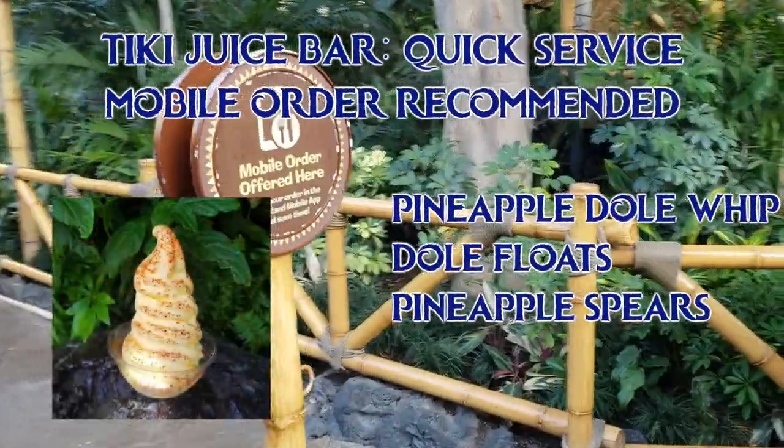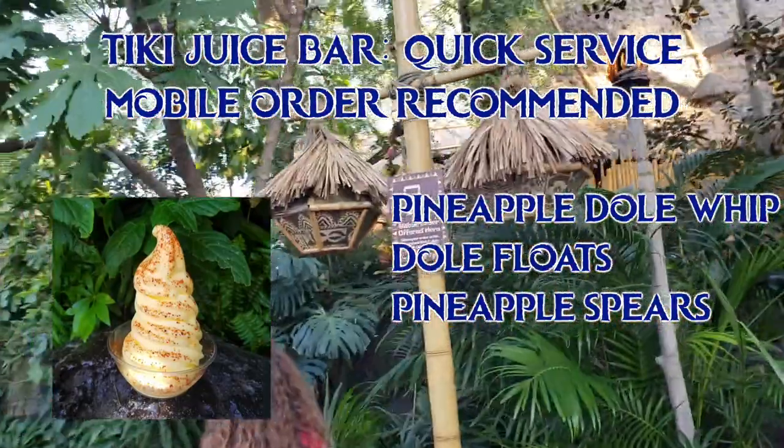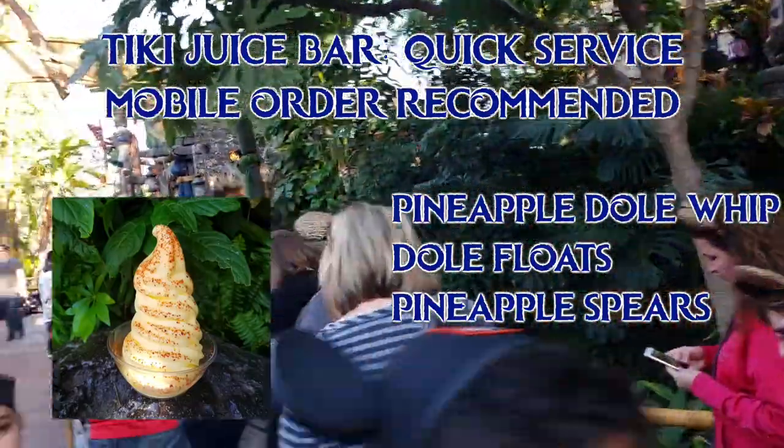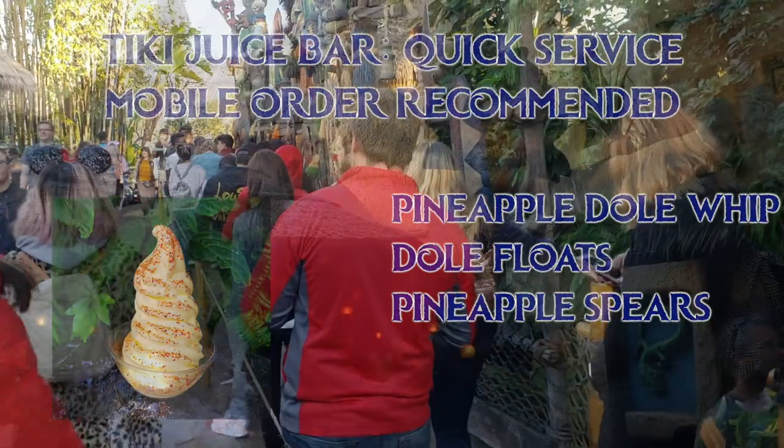At the Tiki Juice Bar, you can get pineapple Dole Whip — just the soft serve — or a Dole Float with pineapple juice, or also a pineapple spear. If you're into spicy, ask for a packet of tajin and the cast member will be happy to give you one.